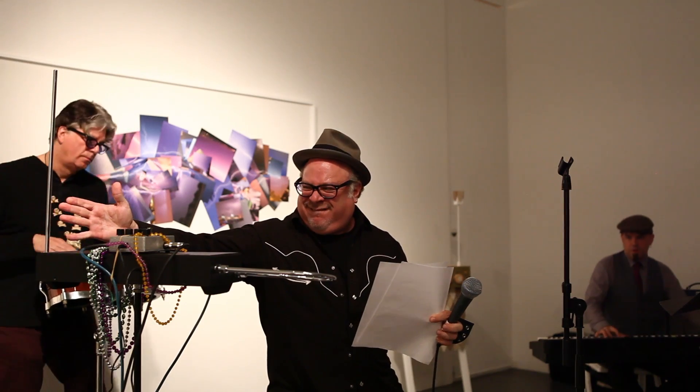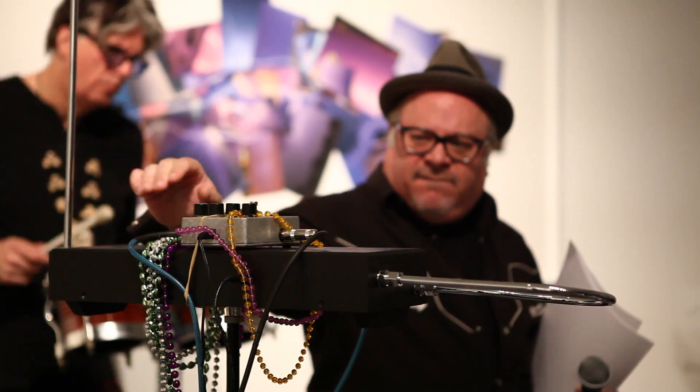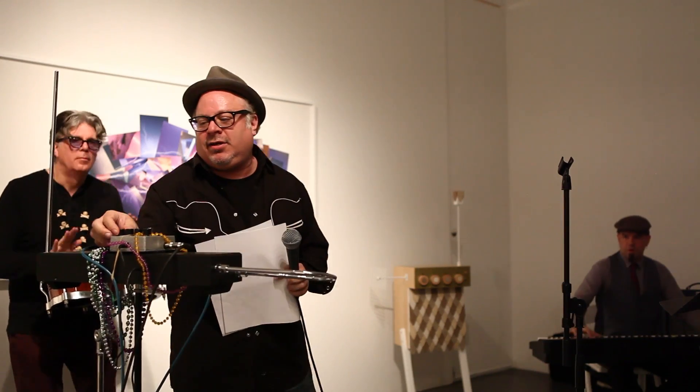The Odd Harmonics exhibition also featured live performances by modern-day theremin players who filled the gallery with the otherworldly sounds of the original electronic instrument.